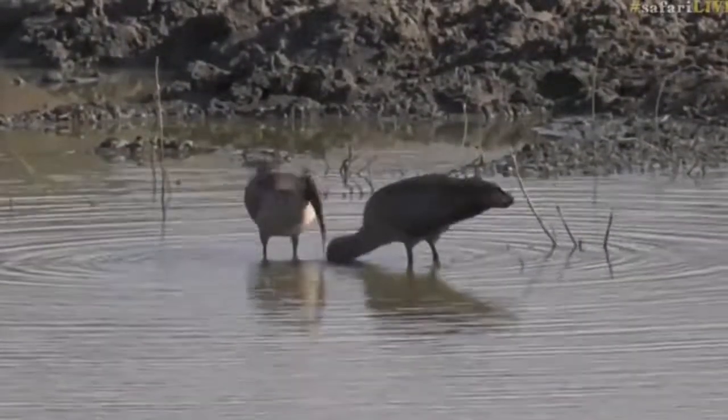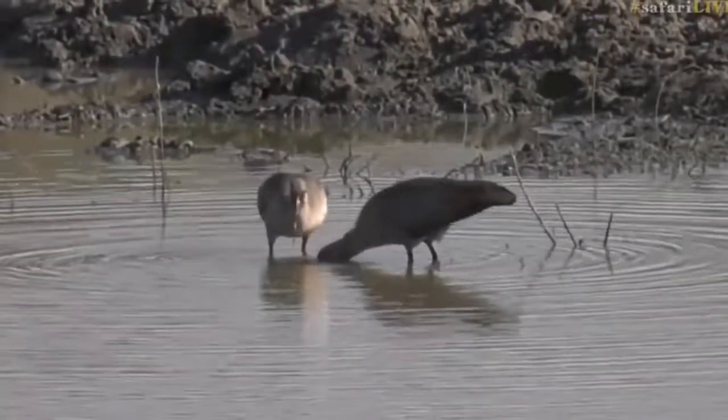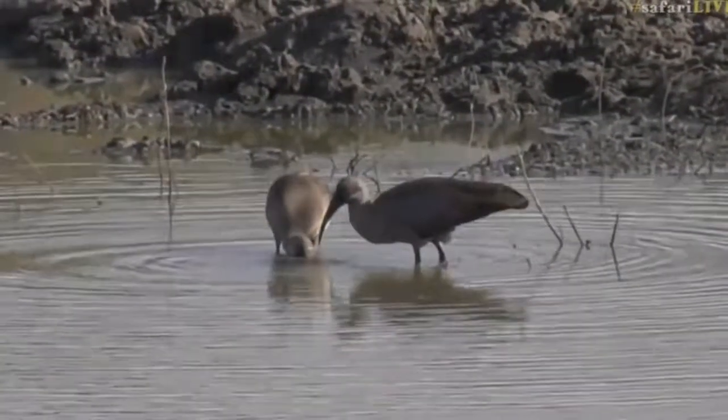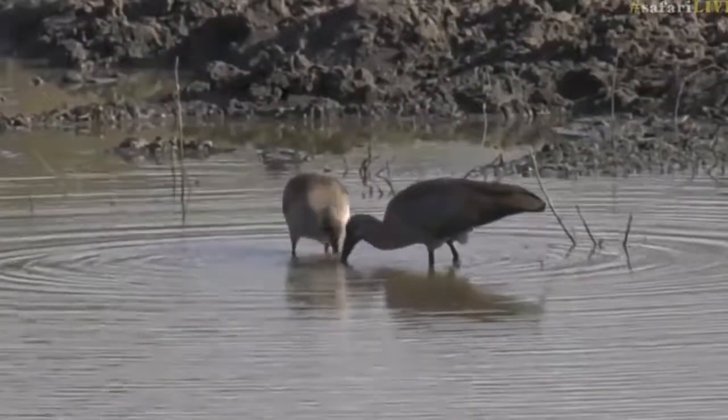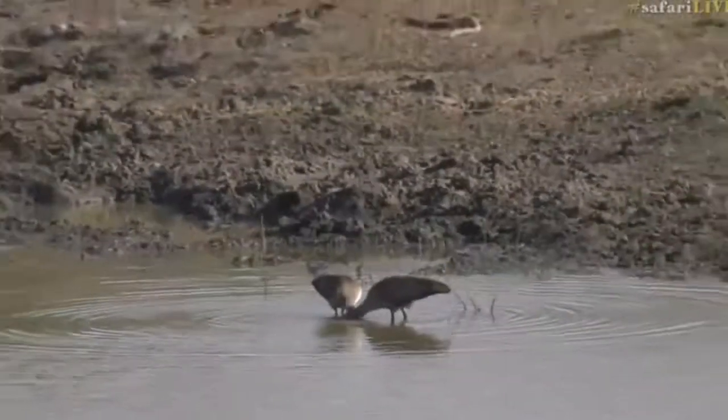They are actually quite pretty birds when the sun hits them — they get a little bit of an iridescent sheen on the wings. They're quite drab otherwise, but they do have that iridescent sheen if the sun is right. All right, so that is our 'I' — what comes before 'I'?